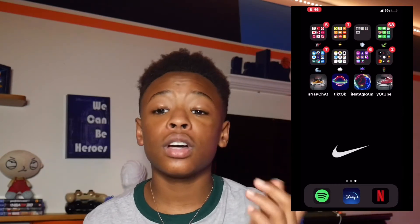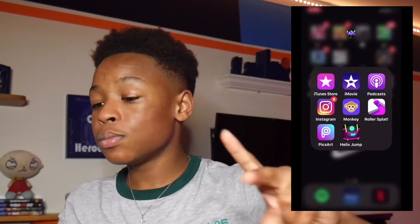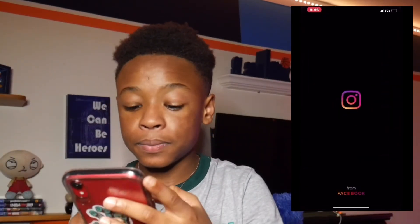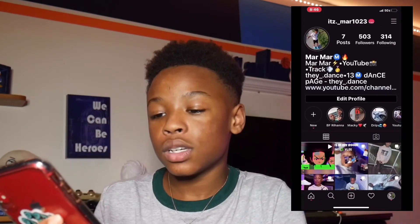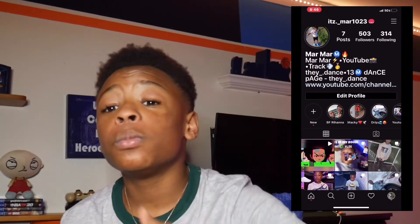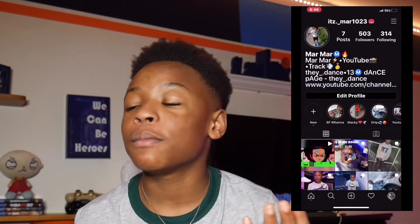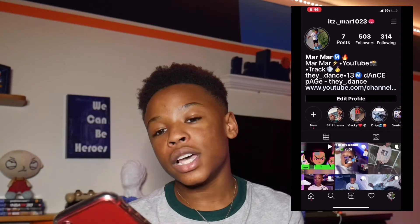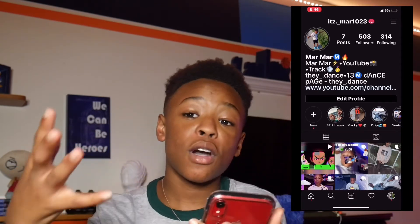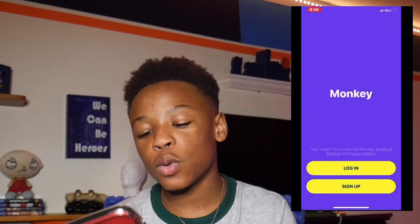Moving on to the purple folder. iTunes, Movies, and Podcasts all come on iPhone so I'm not going into them. Then I have Instagram — I mainly use Instagram now to promote my YouTube channel, but before that I used to post different pictures. Instagram is a lot to explain but basically you can post different content on here, which is why I'm so into social media.